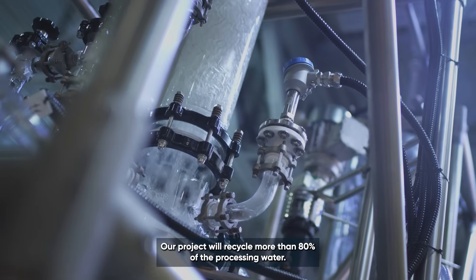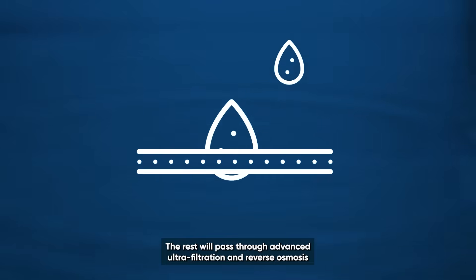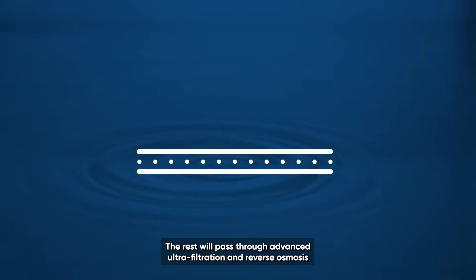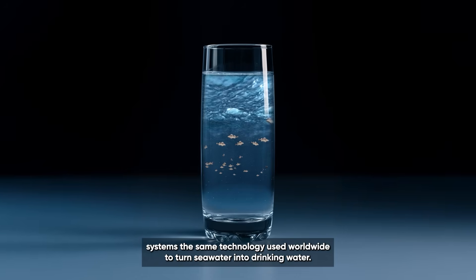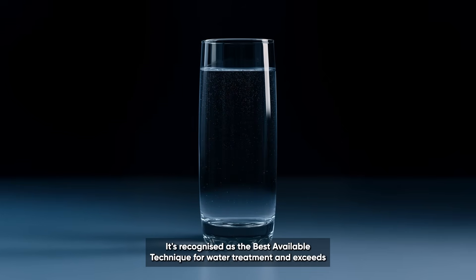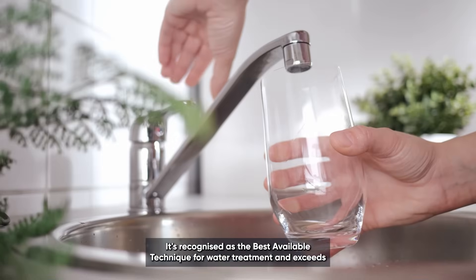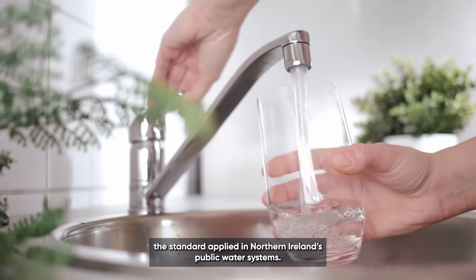Our project will recycle more than 80% of the processing water. The rest will pass through advanced ultrafiltration and reverse osmosis systems — the same technology used worldwide to turn seawater into drinking water. It's recognised as the best available technique for water treatment and exceeds the standard applied in Northern Ireland's public water systems.